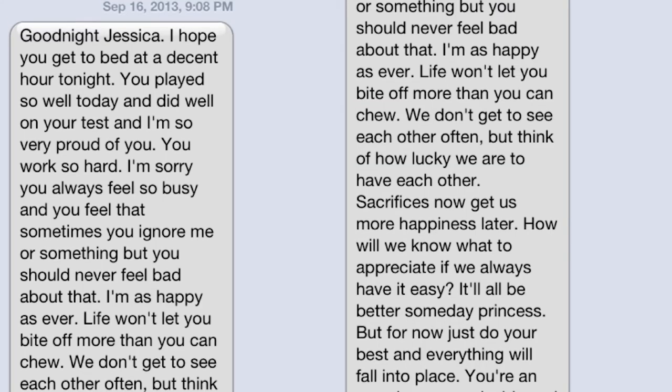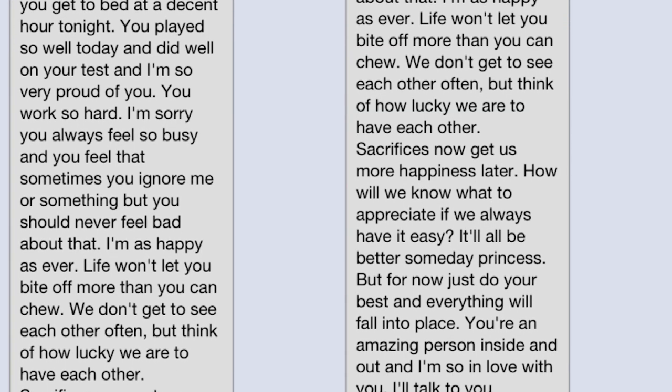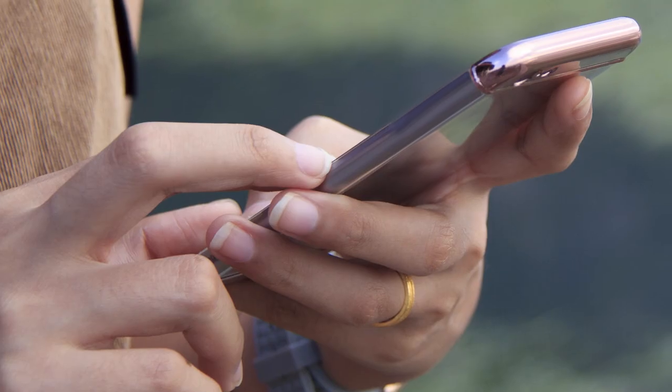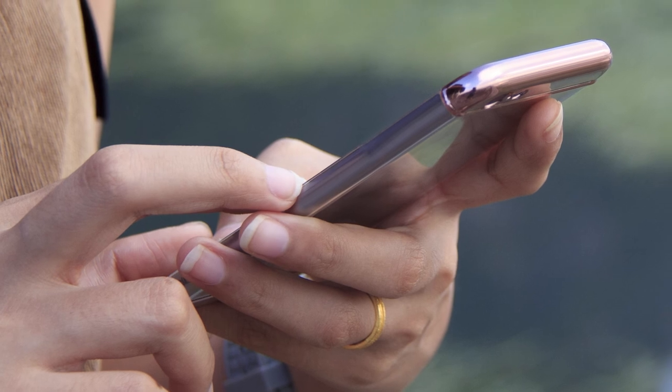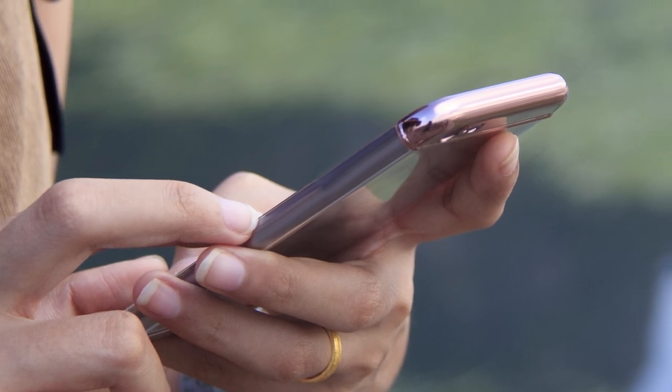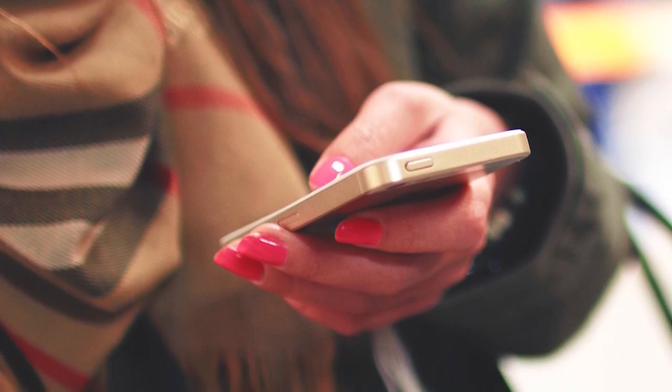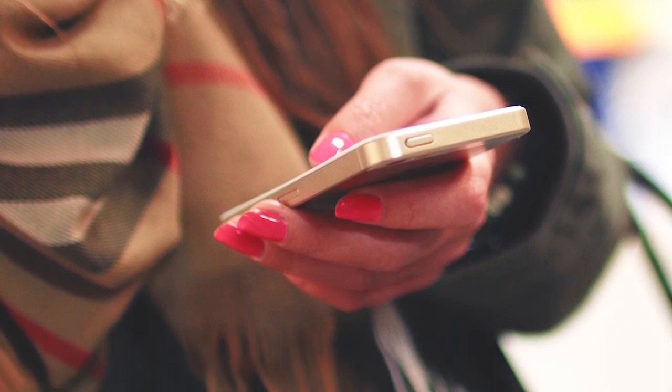Speak. Someone just sent you a giant text message? Well, don't worry, you don't need to read the whole thing. Simply hold the text down and hit Speak. This will read out loud the entire message. You can use this to make a DIY free audiobook or to study your notes if you're a student. Clever.